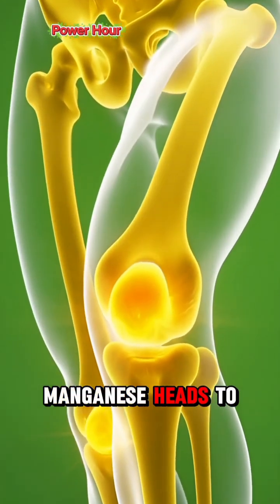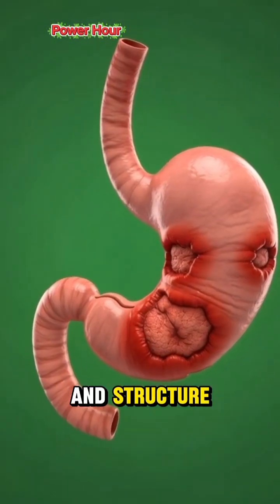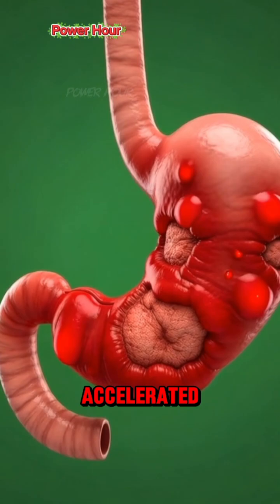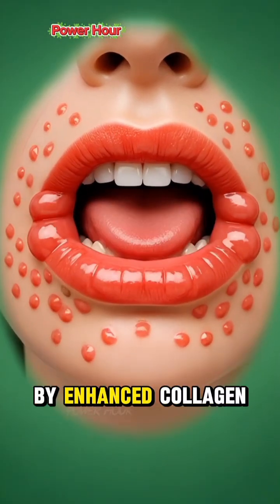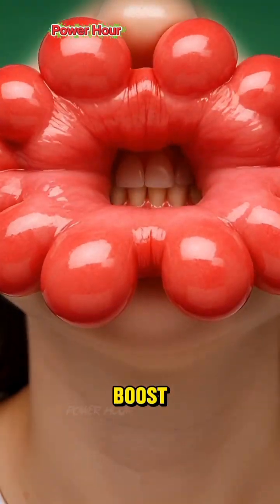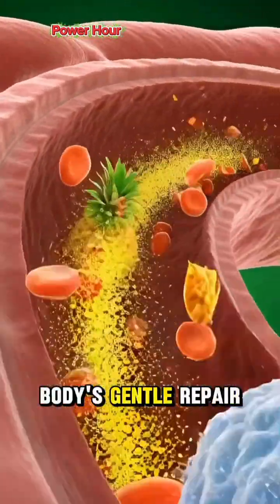Simultaneously, manganese heads to your bones and connective tissues, supporting their strength and structure. It's a subtle internal tune-up. Muscle recovery is accelerated, joints are supported by enhanced collagen production, digestion is smoother. It's a holistic boost, using the pineapple's own sharp chemistry to promote your body's gentle repair.